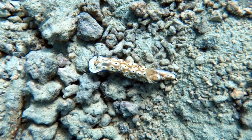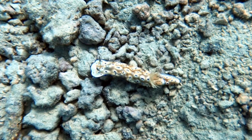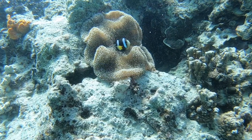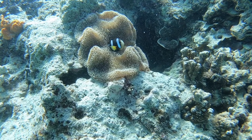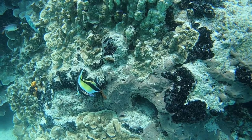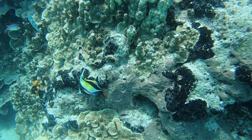First off, we have my first nudibranch sighting — this little guy is called a gem sea slug, really cool to see. This guy is the little anemone fish that was not happy we were so close to him.